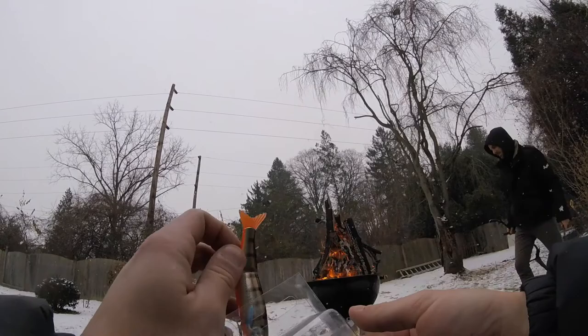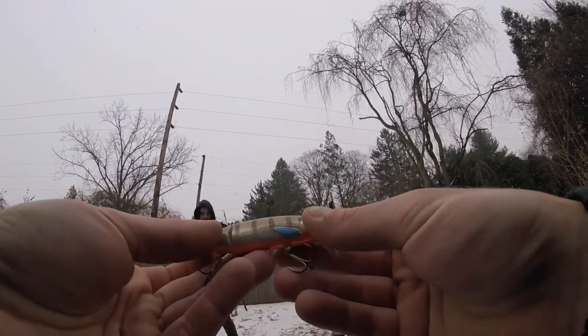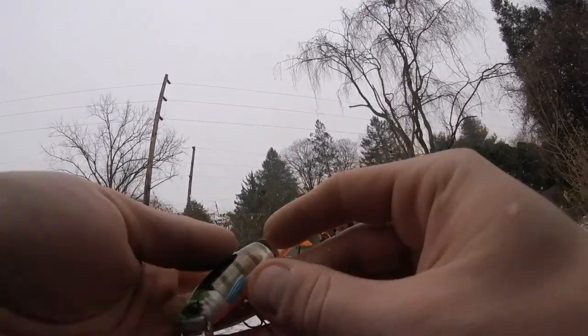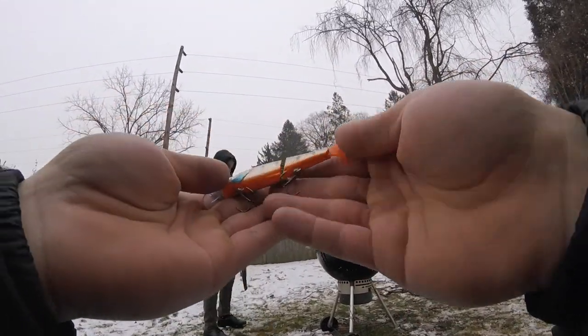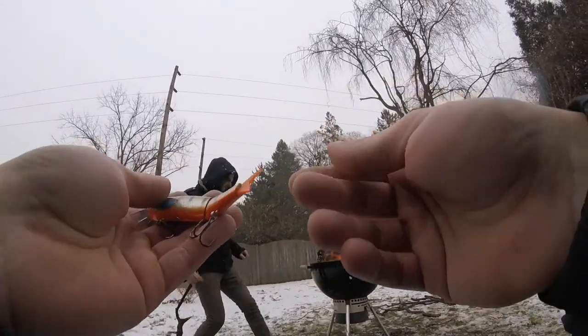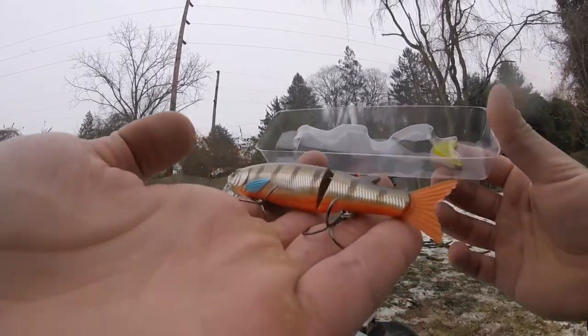Oh cool — it's got an interchangeable tail! This is really sick. The colors on here — little bluegill perch color, I don't even really know what you'd call that, but man that is a really cool bait. It's a little swimbait and you can change the tail on here. The tail is actually soft — it's got a little soft tail and comes with a different colored one. It's interchangeable, it's pretty sweet.